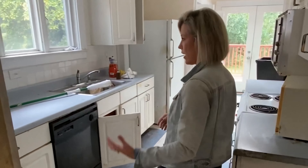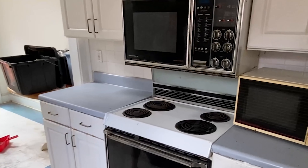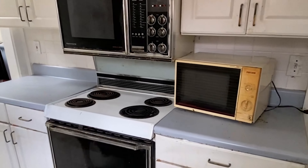Needless to say, I think this is going to be a really good before and after, because this kitchen is in pretty rough shape. Take a look at this retro microwave oven hood scenario here.